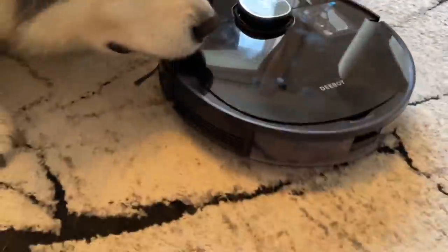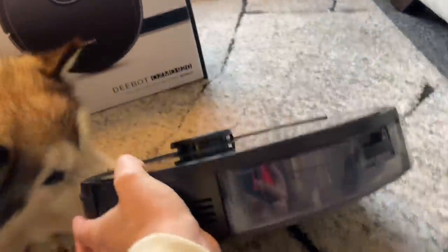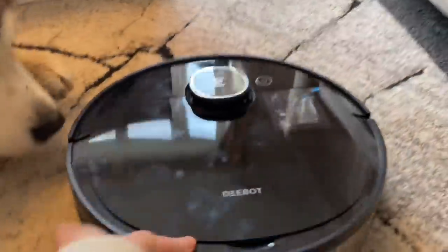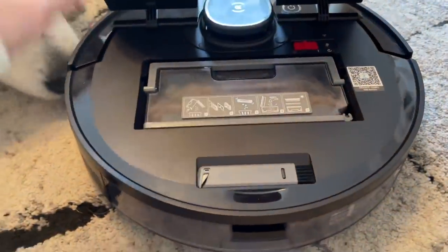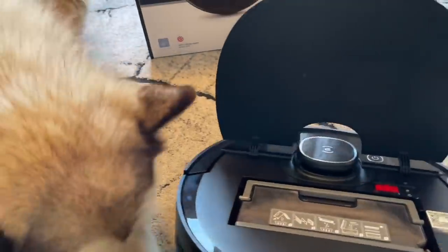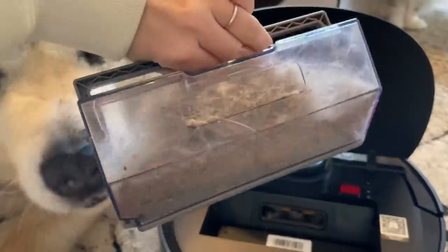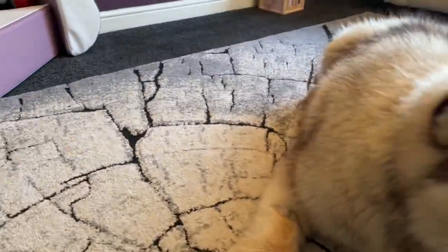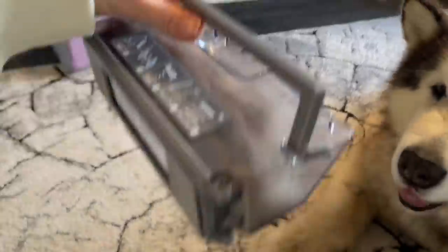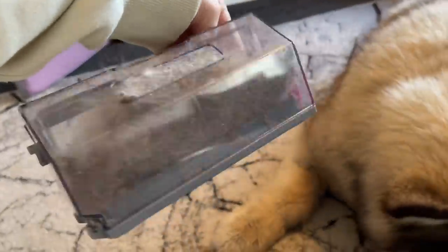So I'll show you — we've got the water tank underneath, it's a 240ml water tank that you fill up for mopping, and then the hoover part is in here. Bearing in mind this was only on for 17-18 minutes — look at what it's picked up! If you look at the carpet it looks clean now, but it didn't look dirty beforehand. Just 15 minutes of cleaning and that's how much hair it picks up — that is scary, and that's why I hoover so many times a day.